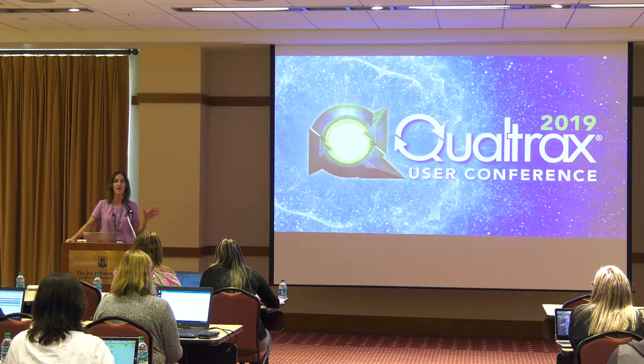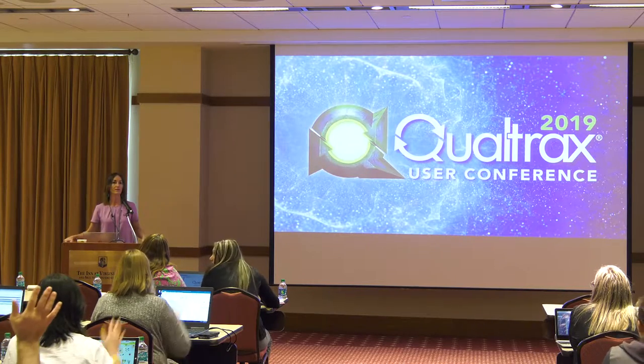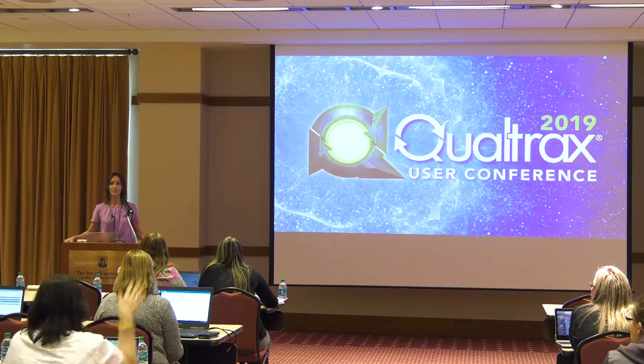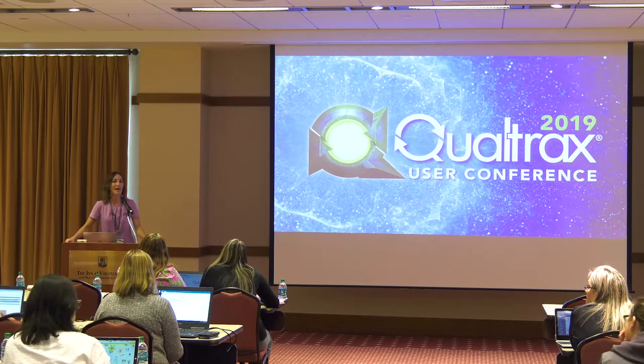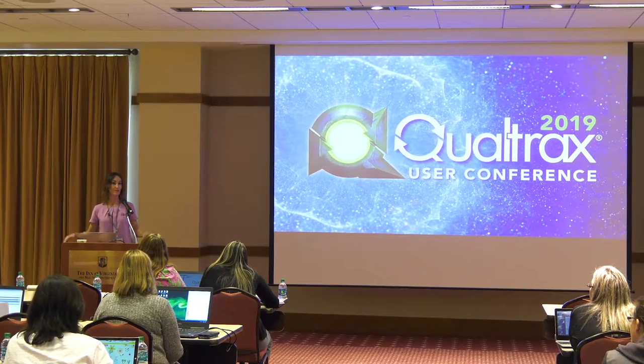So just a show of hands — how many of you guys are either law enforcement, crime lab, medical examiner? Awesome. How many of you are Justice Tracks customers? Well, I know we have at least a couple here that are both Qualtracks and LIMS Plus users.